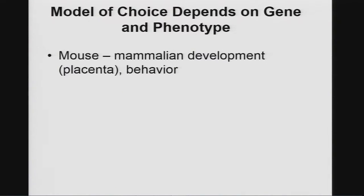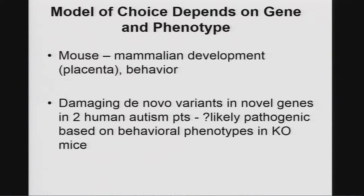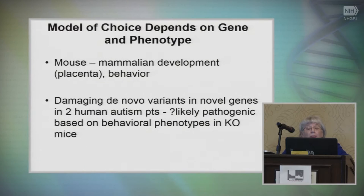Certain types of disorders can only be studied in mammals — you can't study placental disorders in zebrafish. As we get to higher neurofunction and behavior, the mouse and other higher mammals may be very important. From some of our autism work, we found damaging de novo variants in novel genes in two of our human autism patients that I think are likely pathogenic based on behavioral phenotypes in knockout mice.